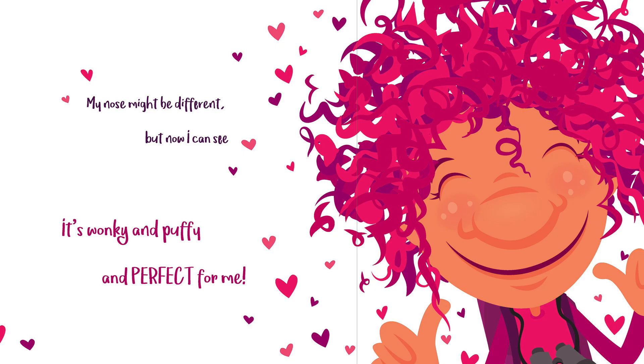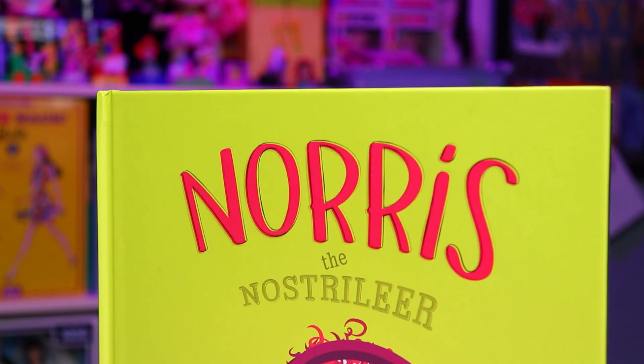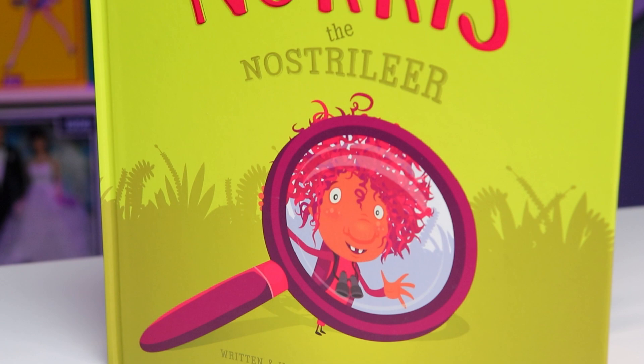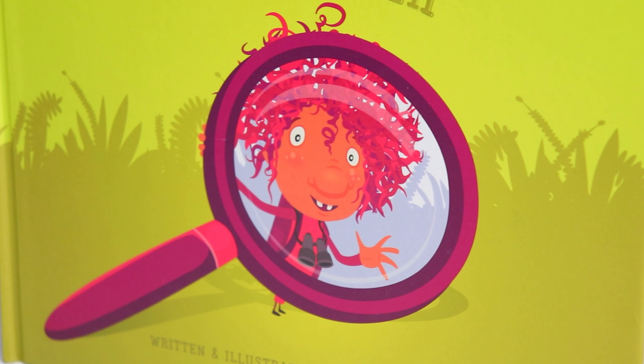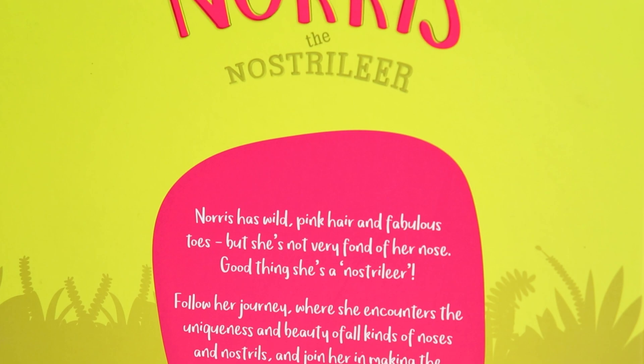My nose might be different, but now I can see — it's wonky and puffy and perfect for me. Hopefully you guys enjoyed today's special reading of Norris the Nostrilier. This book was gifted to me for free by Kelly Columbini, who is a wonderful person and I just couldn't help but want to share and support her cause of her first book, because it's just got such a positive message of self-love in a child-friendly way, which makes it the perfect gift for young readers.